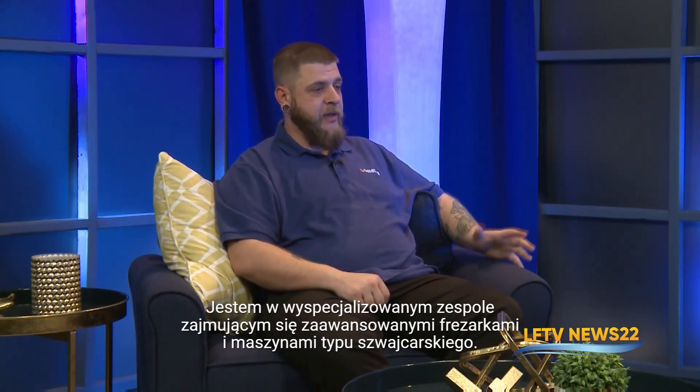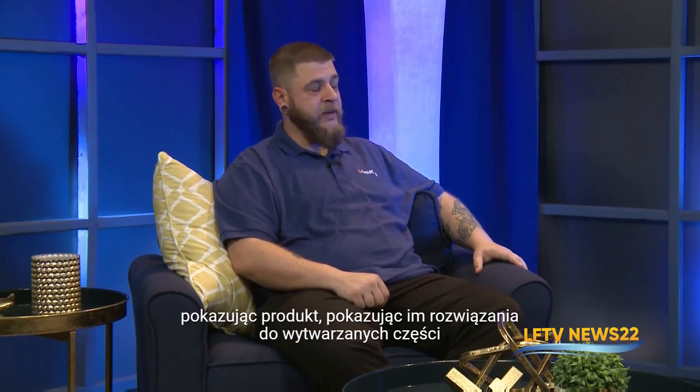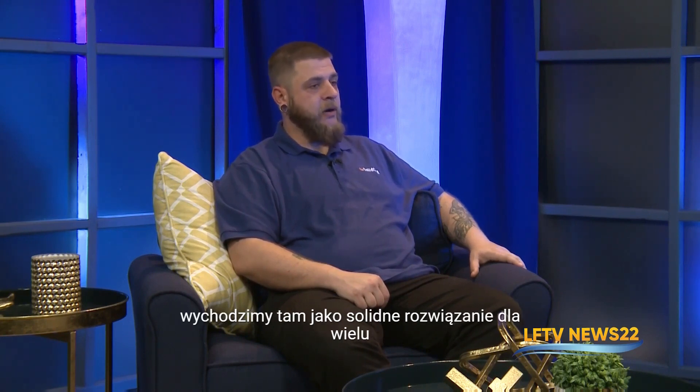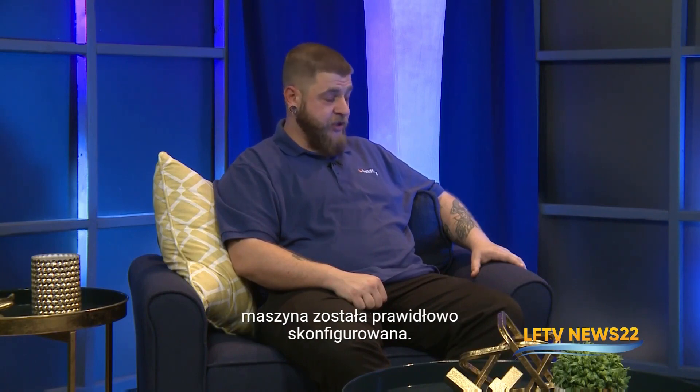Where are you working now and what are you doing for them? I currently work at SolidCAM USA. I'm on a specialized team for advanced mill-turns and Swiss-type machines. I'm going to be going on site with customers, showing them the product and the solutions to their parts. I really am looking forward to the challenge — making sure we get ourselves out there as a solid solution for a lot of problems in the industry. That includes advanced machine installs and working with customers on the floor, helping with their product, making sure the code is right, the setup is right, and the machine has been set up correctly.